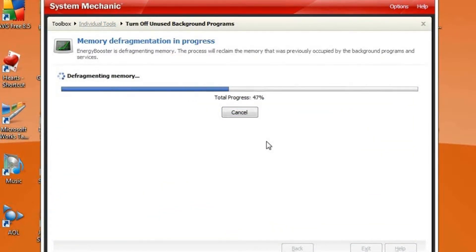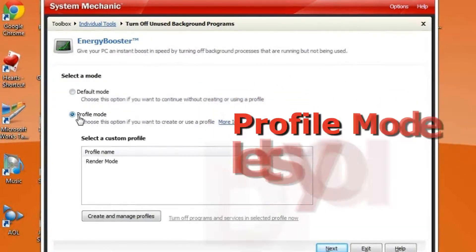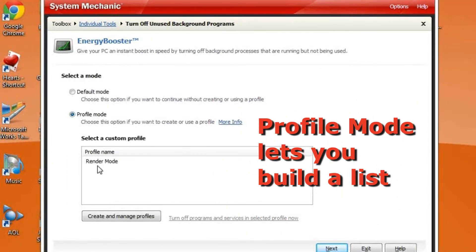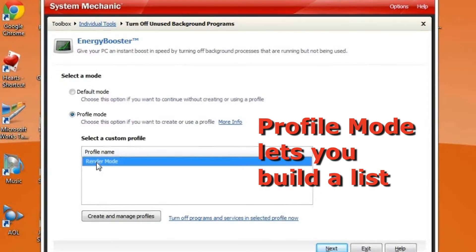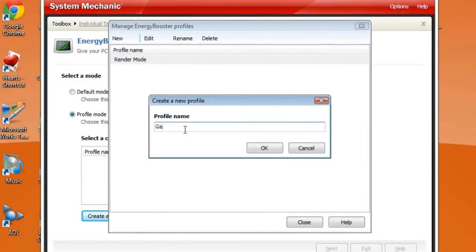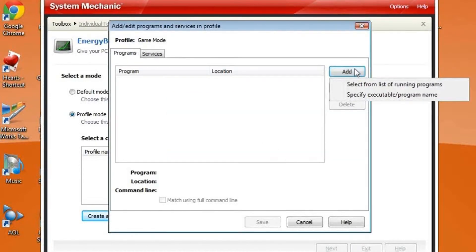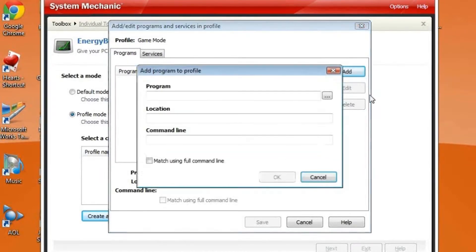It also runs a defragging utility to increase your available RAM even further. Profile Mode lets you manually build a list of programs to turn off and save it under a name for your own use later, like 'rendering' or 'gaming'. As in Default Mode, you can select from a list of running programs, or find programs and services from Windows and turn them off.